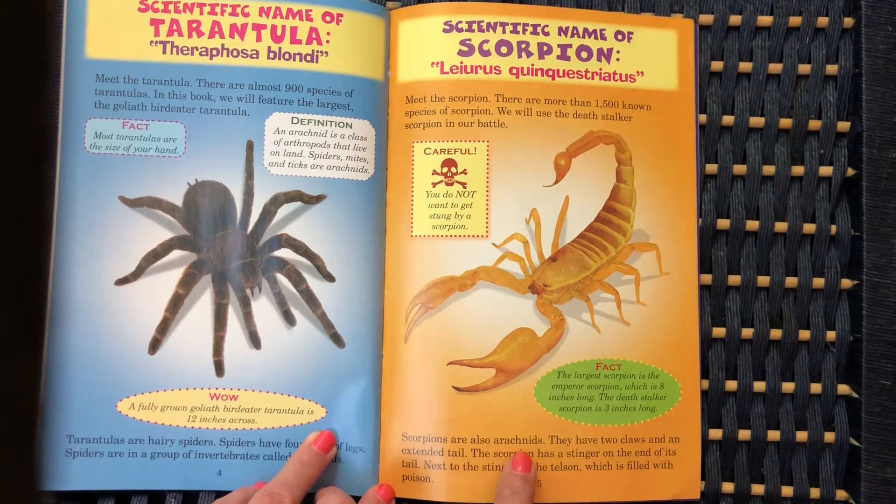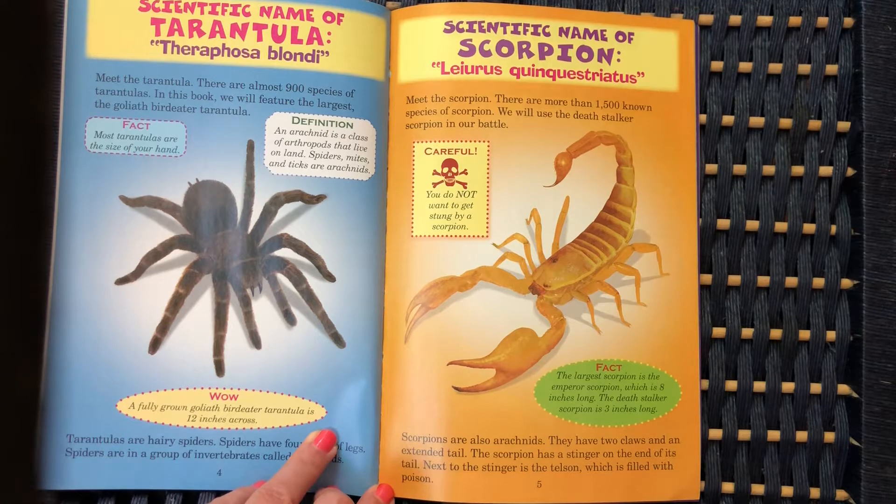Scorpions are also arachnids. They have two claws and an extended tail. The scorpion has a stinger on the end of its tail. Next to the stinger is the telson, which is filled with poison.